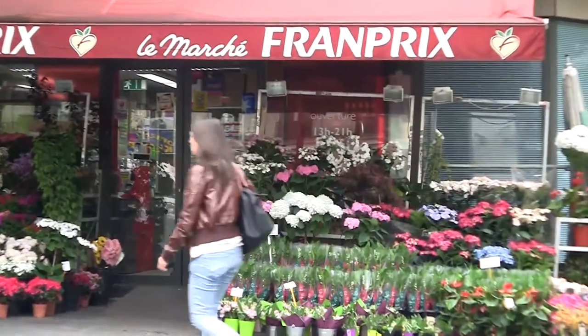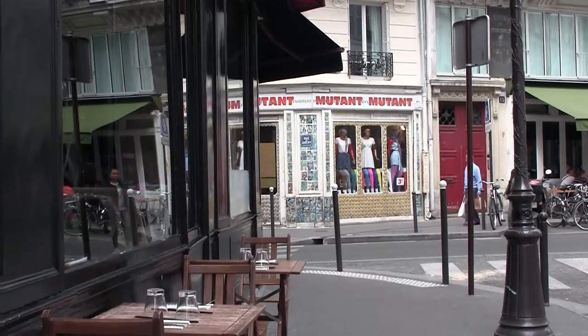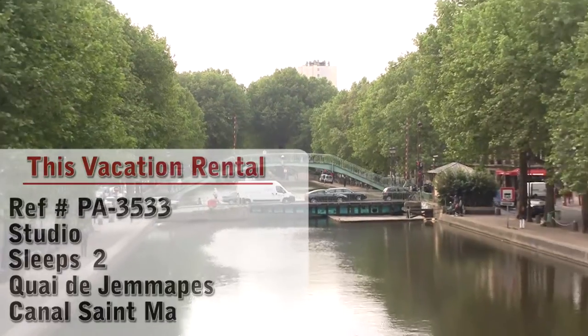Hello and welcome to another New York Habitat vacation rental video tour. Our tour today takes us to a studio apartment located in a great neighborhood near the Canal Saint-Martin in the 10th district of Paris.